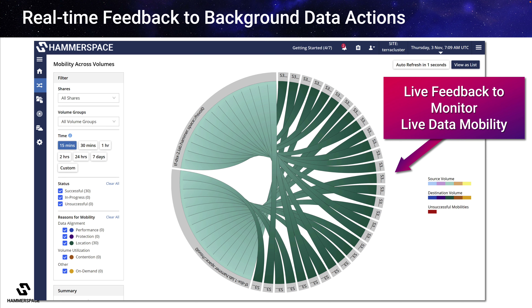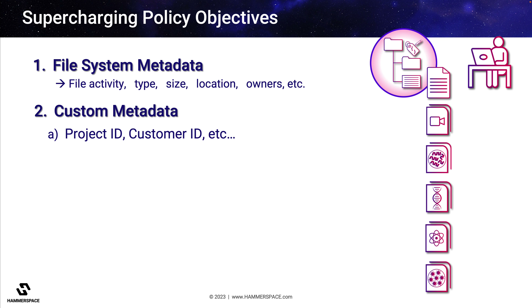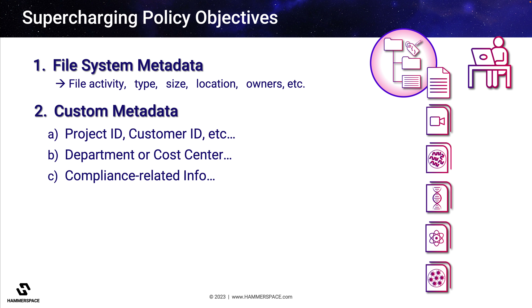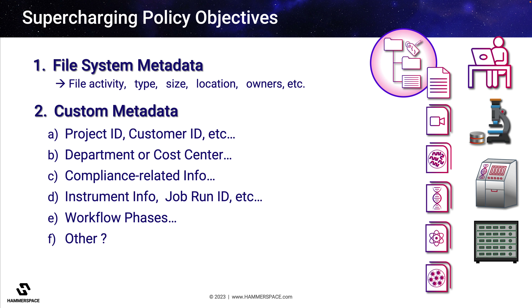So far, we've been primarily talking about standard file system metadata to create policy objectives. But the power of these objectives goes to the next level when we add custom metadata, which takes advantage of the rich contextual information from the files themselves. With Hammerspace, policies can be set based upon which projects selected files are associated with, which department or cost center they belong to, whether there is sensitive information with compliance implications, or important information related to instruments or workflow stages.